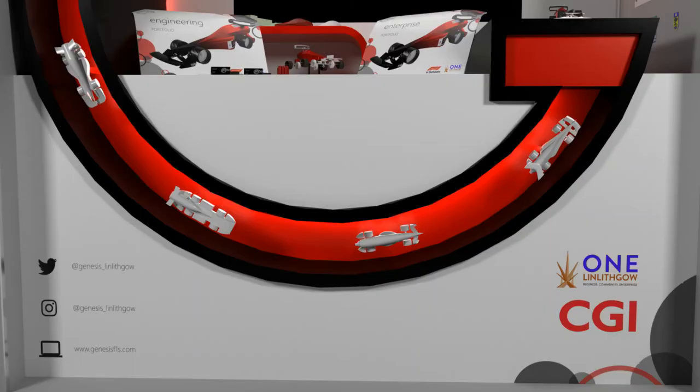Our pit display provided a brilliant opportunity to give back to our sponsors and fulfil our ROI plans. We used the bottom panel of our pit to advertise our platinum sponsor, One on Lithgow, and our team identity sponsor, CGI. We chose this panel to advertise our top sponsors because it is more likely to gain immediate attention from a viewer than a side panel, as it's facing forwards, making it more obvious.